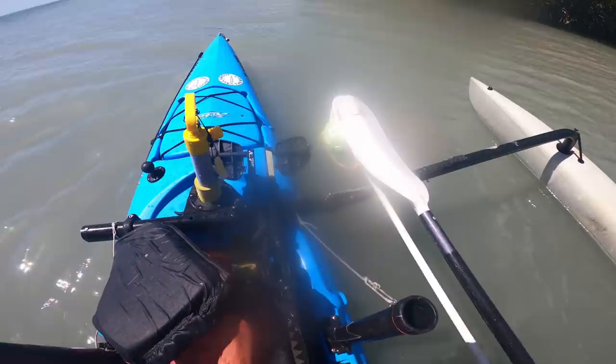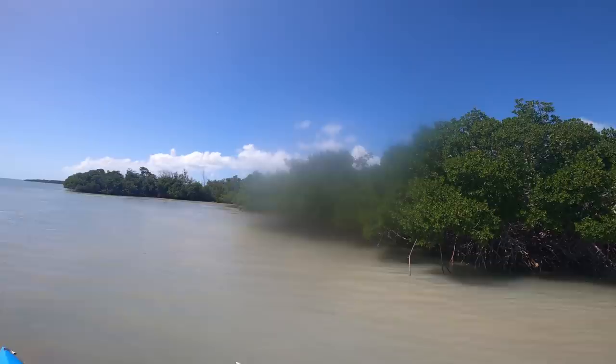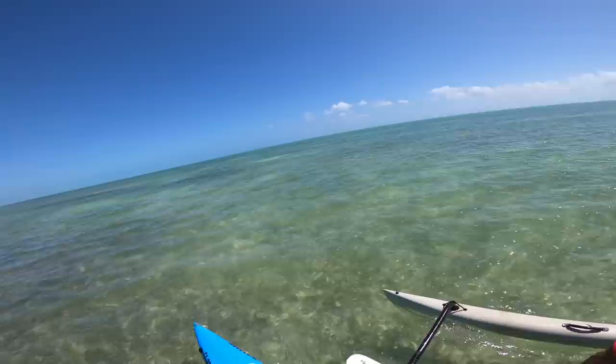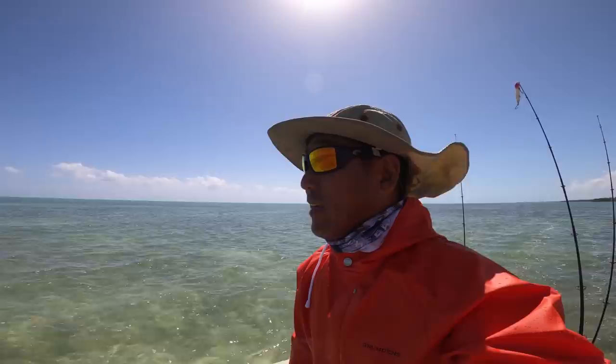And we got our striped mullet — beautiful toothy critter bait. Now what we're going to do is patrol the flats for those guys — cudas. I've seen two already. I need to get rigged up, but I like cruising around and seeing how many are here. They are definitely here, so I better rig up.